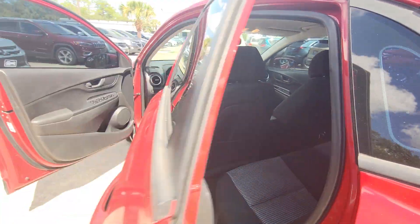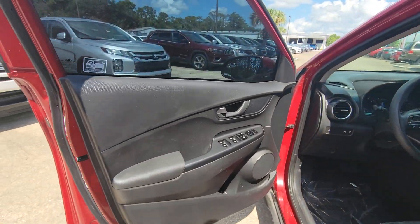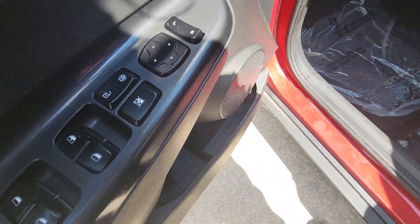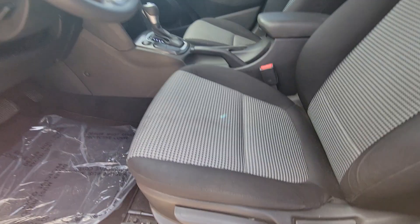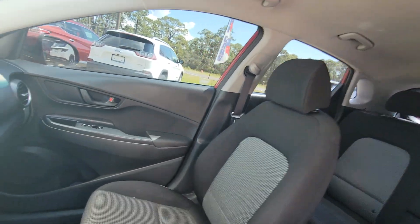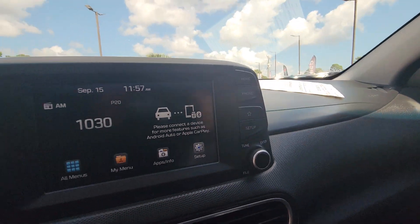The following are some of this vehicle's highlighted options: pre-collision system, lane departure warning, keyless entry, backup camera, lane keeping assist, Bluetooth connection, alarm, steering wheel audio controls, aluminum wheels, and stability control.